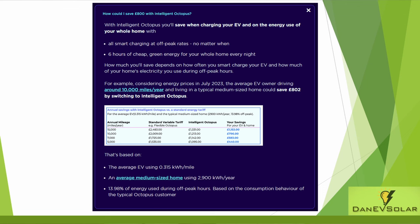Octopus reckon an average driver covering 10,000 miles per year in an electric vehicle will save around £800 when compared with charging via the standard flexible tariff. Let me know in the comments if you've already switched to Intelligent Octopus and how you're finding it, and also if you're considering switching.